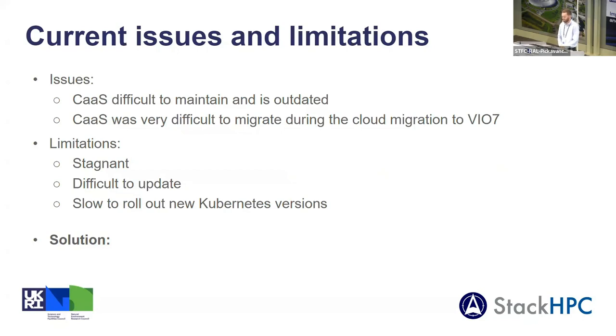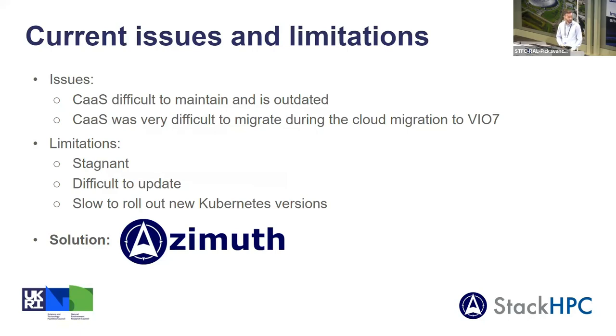The reasons for this are partly because it's ended up being a stagnant system that we've only been able to maintain and not improve upon. Updating versions of the components has proved quite challenging. This has all meant that we've been slow to roll out new versions of services — for example, our version of Kubernetes is starting to get quite behind. To tackle this, we've been investigating using Stack HPC's Azimuth, which we hope will solve most of our issues as well as providing many new and useful features.